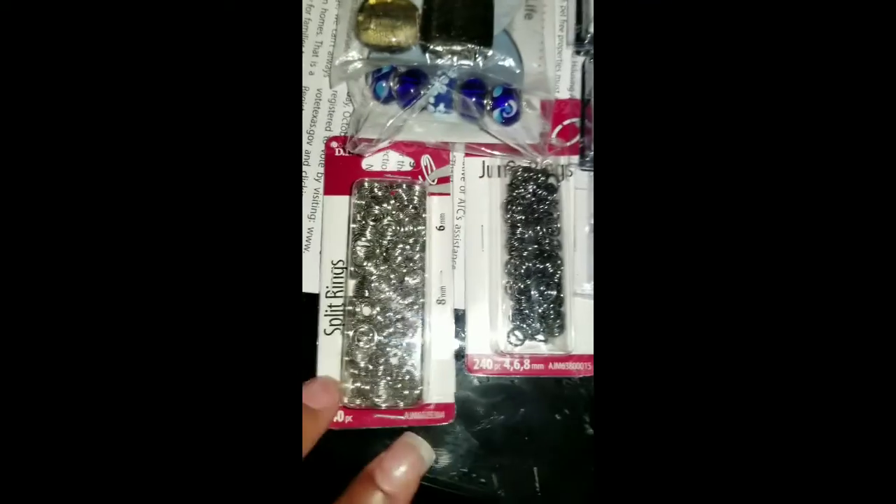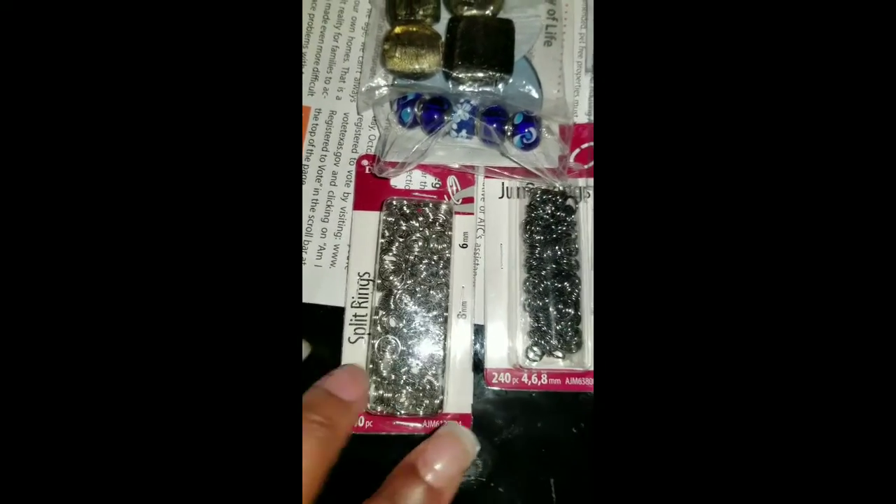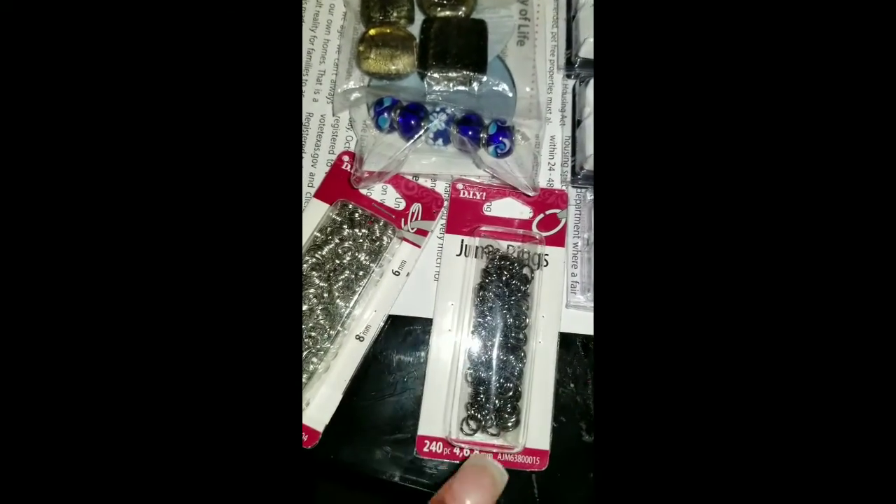I didn't get much as far as beading and beads and things, but I did get a little glitter ring. It's a 240-pack and it's a jump ring.